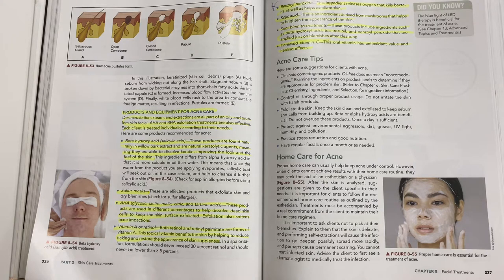AHAs — glycolic, lactic, malic, citric, and tartaric acid — are used in different percentages to help dissolve dead skin cells and keep the skin surface exfoliated. Exfoliation also softens acne impactions. Vitamin A or retinol: both retinol and retinol palmitate are forms of vitamin A. This topical vitamin benefits the skin by helping to reduce flaking and restore the appearance of skin's suppleness. In spa or salon formulations, retinol should never exceed 30% and should never be lower than 3.5%.